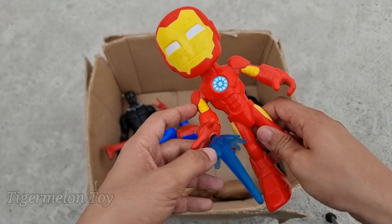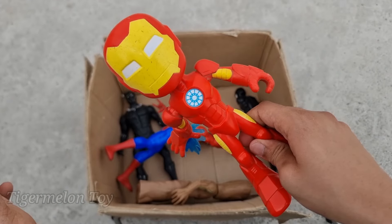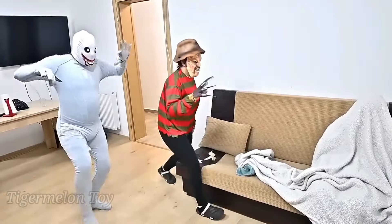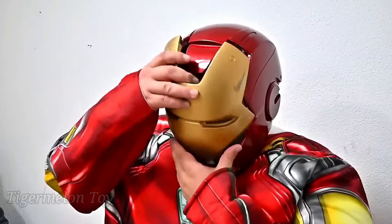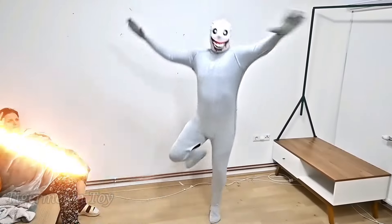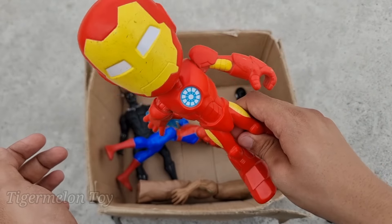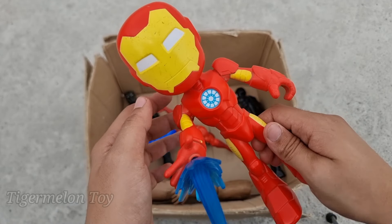Look at his laser beam too guys — he's very cool and very amazing superhero. This is the amazing Iron Man from Amazing Friends! Let's go! Wow, the amazing Iron Man is looking so cool — he's from Amazing Friends, a very cool superhero. This is small and amazing Iron Man!